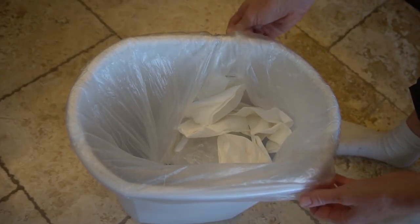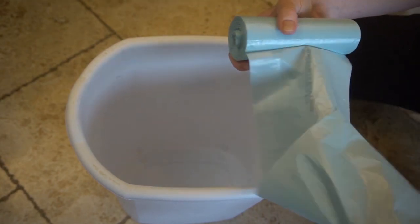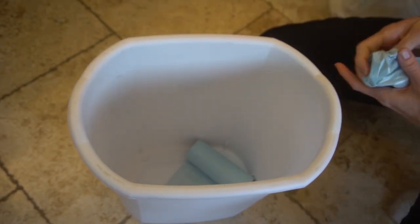While we're on the subject of garbages, keep your roll of garbage liners right in the bottom of the trash can. Every time you take out the trash, the liners are right where you need it so you don't have to go searching for it. When it comes to cleaning, every second counts.